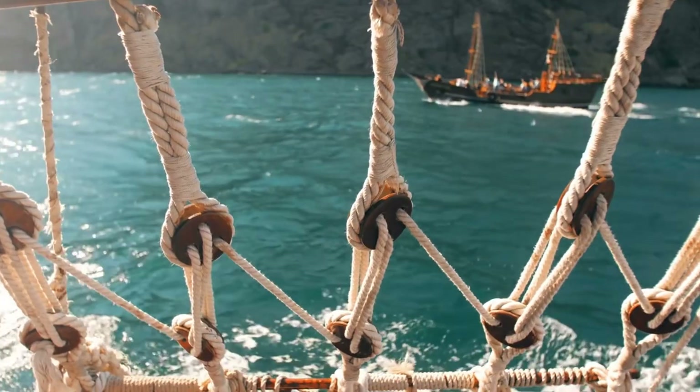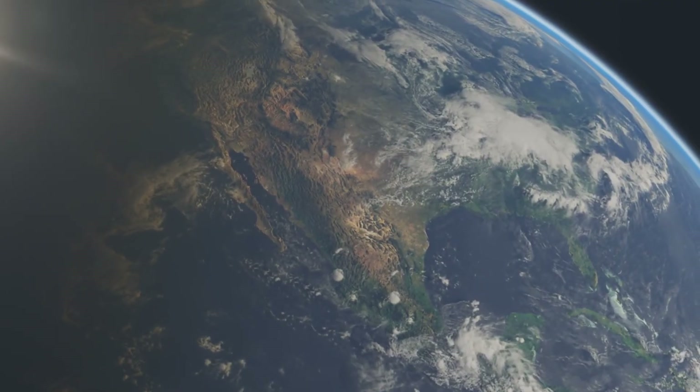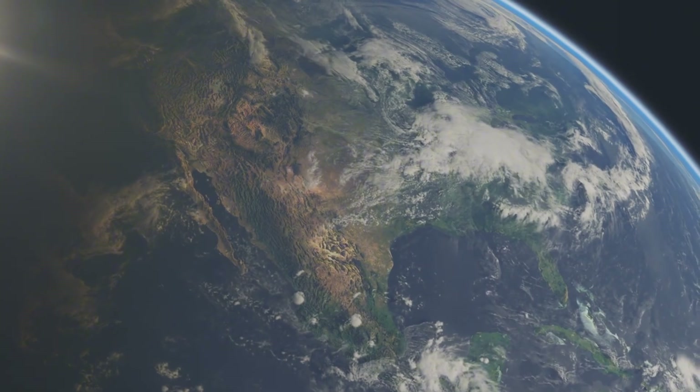Yet the dream of ocean operations lives on. During the International Astronautical Congress in October 2023, Elon Musk revealed plans for specially designed ocean-going platforms. This isn't just about Earth operations — it's about preparing for something much bigger.